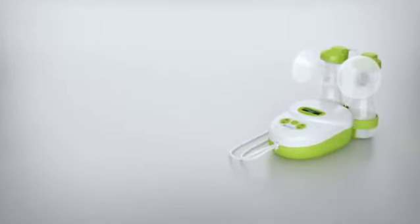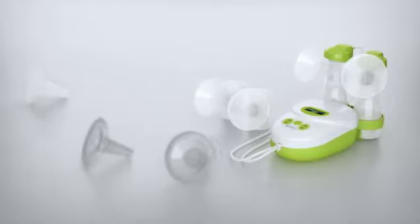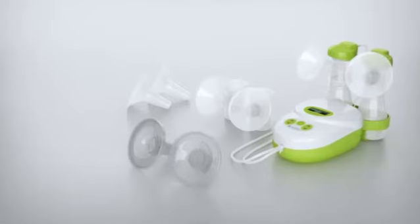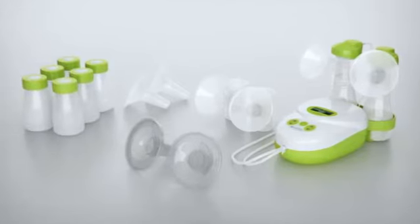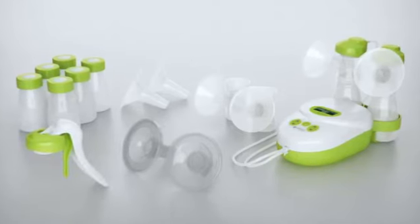Calypso To Go gives you the optimum in mobility. In addition to the Calypso Double Plus model, you receive amongst other things a breastfeeding and cool bag, six milk bottles, and as an exclusive accessory, a combi kit handle is included to convert the pump set into a manual breast pump.